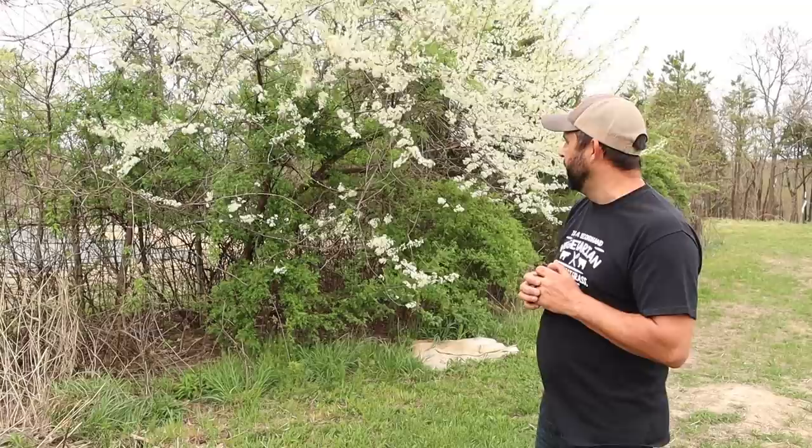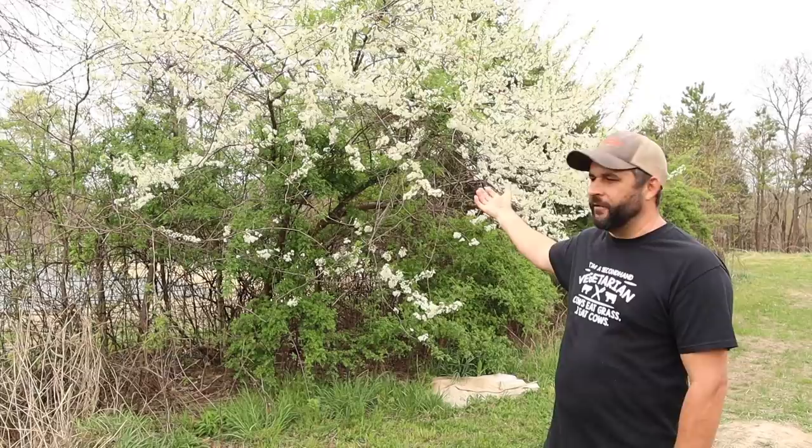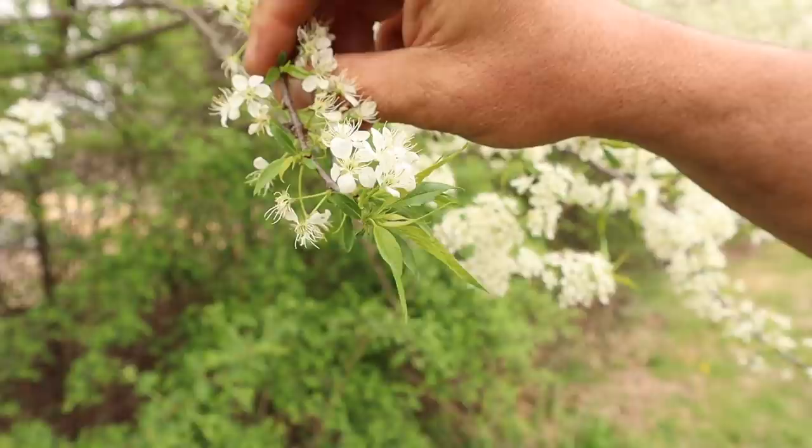This tree — this is the first year that it's bloomed since we've been living here, and this will be our third summer. We're not really sure what this tree is; in fact I almost cut it down over the winter because we were going to clear some of this area. But now that it bloomed, we're thinking maybe it's something good to have around. The two things I'm leaning toward are a wild cherry tree or wild plum. Let us know in the comments what you think it might be.